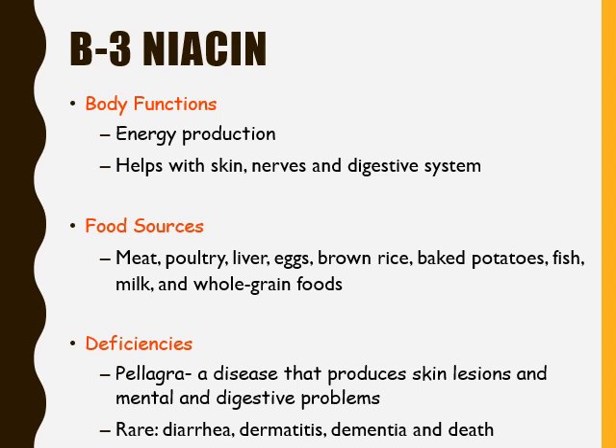If a person does not get enough niacin or vitamin B3, they can develop a deficiency known as pellagra. This is a disease that causes skin lesions and mental and digestive issues, and can be very serious. Other deficiencies can include diarrhea, dermatitis, dementia, and even death. So niacin is super important, and your body will show signs of deficiency if it does not receive enough vitamin B3.